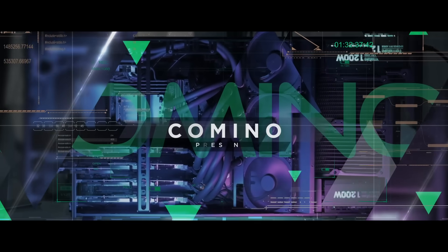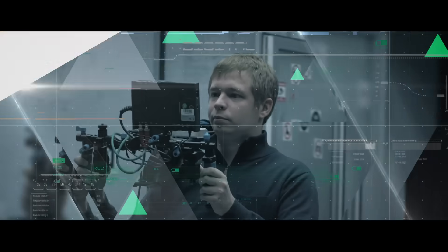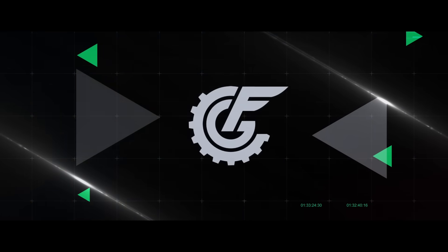Camino proudly presents the cooperation with one of the top SFX and virtual production studios in Russia, CGF. Stay tuned to see how the magic is born.